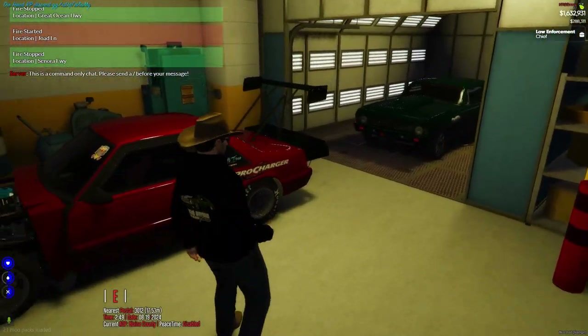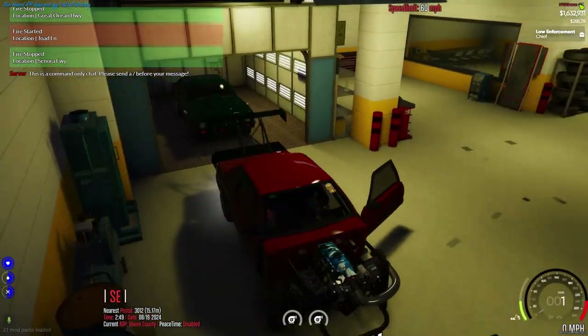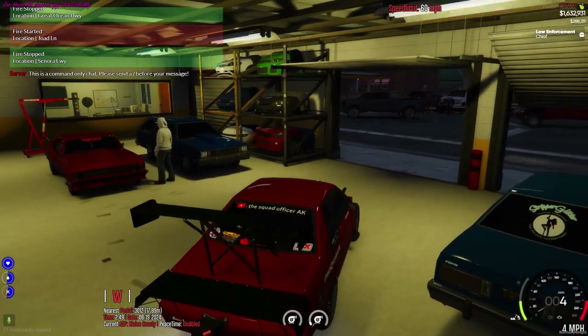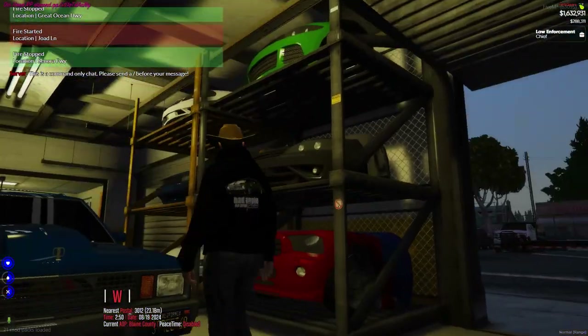Oh, I need to get the front end off the shelf. You want to come out and get the front end? I don't want to leave the front end here. It's definitely coming right back off, but can you help me get it down from there?